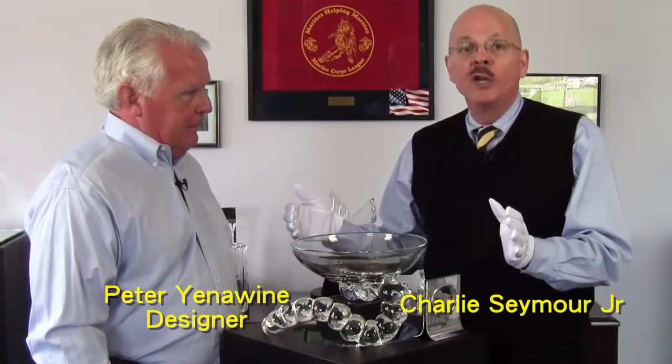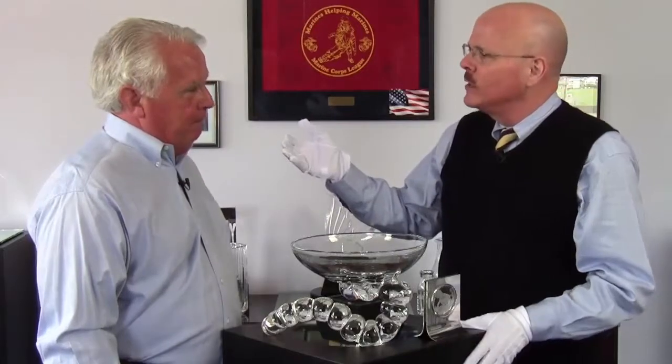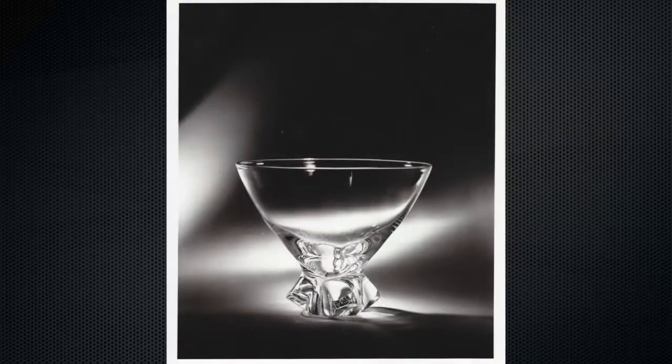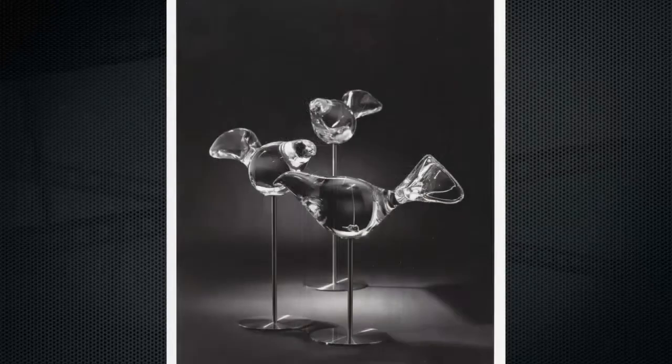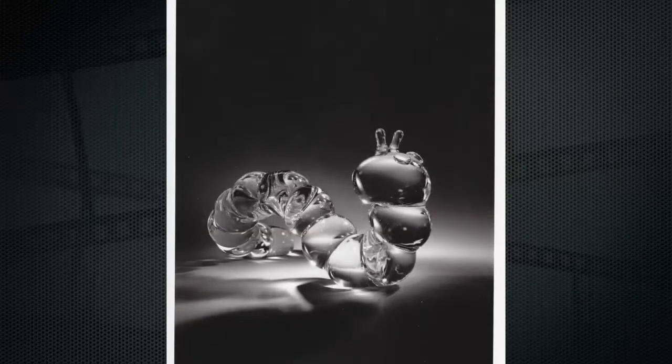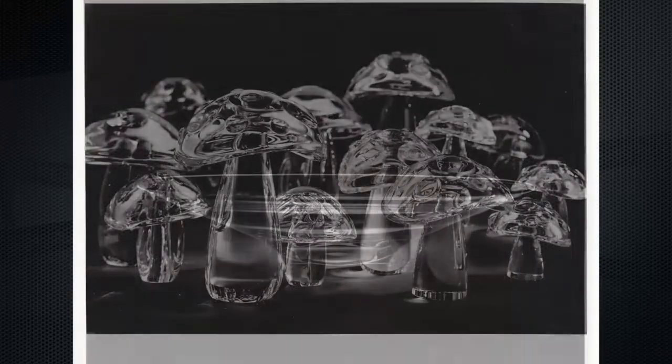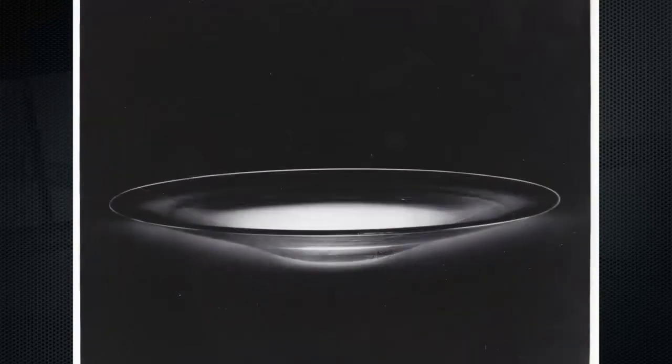I'm a little confused here because these look like Steuben pieces. A lot of people say 'Stuben' but it's really 'Steuben.' We're talking with Peter Yenawine, crystal designer extraordinaire. Why are we looking at Steuben pieces? Through some intervention from above, I was fortunate enough to leave school and take a job with Steuben as my first job out of design school. Steuben was considered the best in the world.